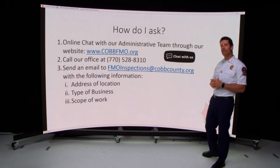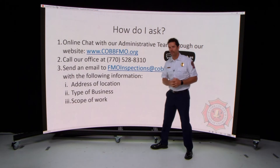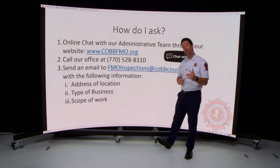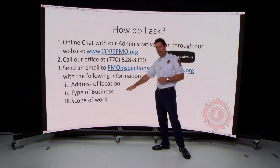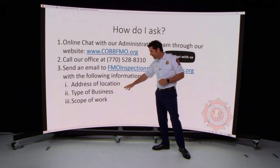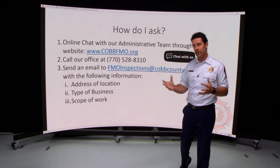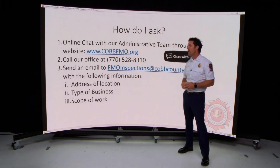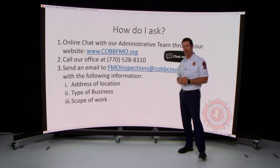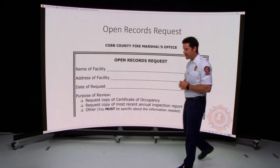You can also send an email to FMO Inspections. When you send that email, make sure to include the address of the location with the suite number, your business name, the type of business, and your scope of work — which may simply be that you're moving in and taking the space as is. Tell us all of that so we can give you accurate information back. The only way we can provide good guidance is if you tell us exactly what you're doing.